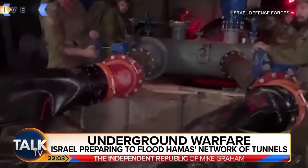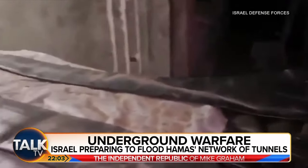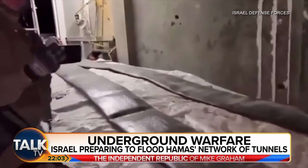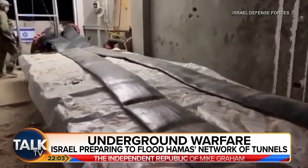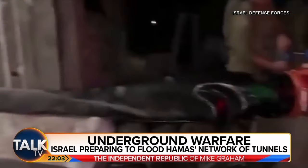Let's go to the Middle East because images have emerged appearing to show Israeli forces preparing to flood the labyrinth of tunnels used by Hamas under the Gaza Strip with seawater. Israel is said to have completed installing at least five pumps about a mile north of the al-Shati refugee camp that could move thousands of cubic metres of water per hour, meaning they could flood the 300-mile network of tunnels within weeks.